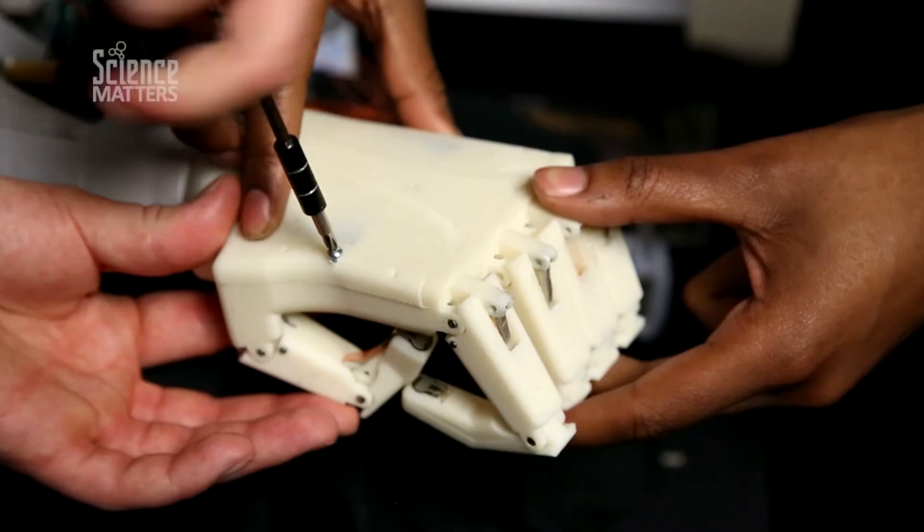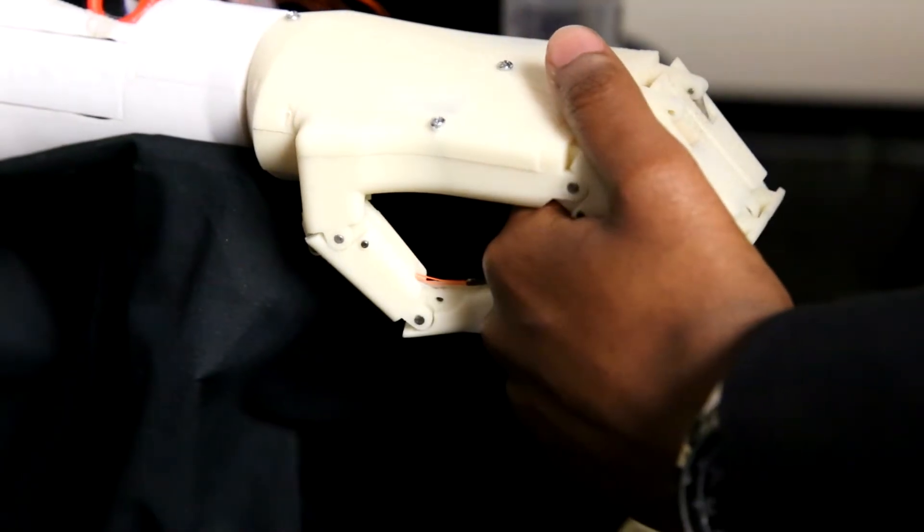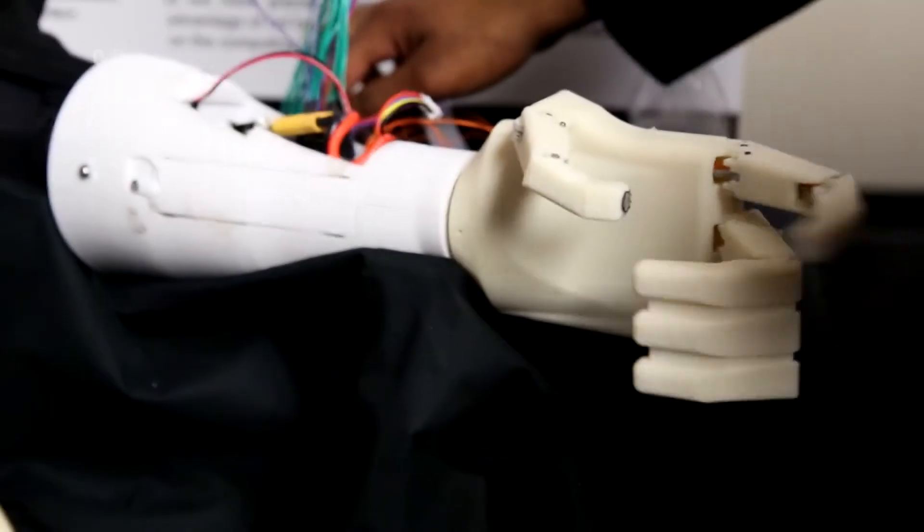The problem I'm trying to solve is that some people try to adapt to prosthetic devices but they're a little too complicated to master. What we tried to incorporate is a simplified approach — we wanted to implement just a subset of three limited grips: a fine pinch, a three-finger grasp or point, and a full closed fist.